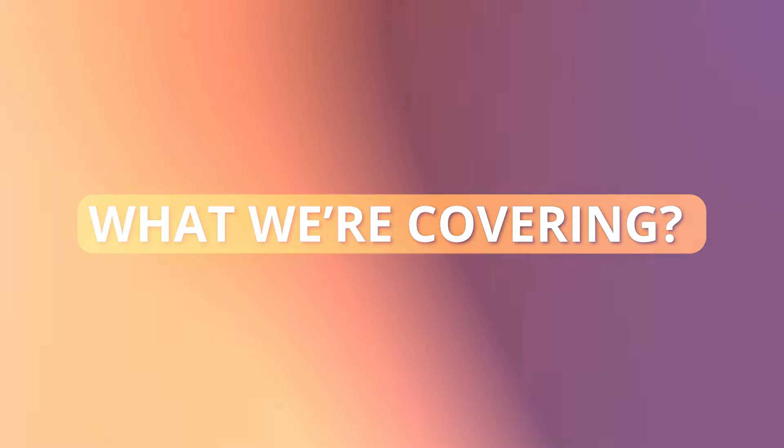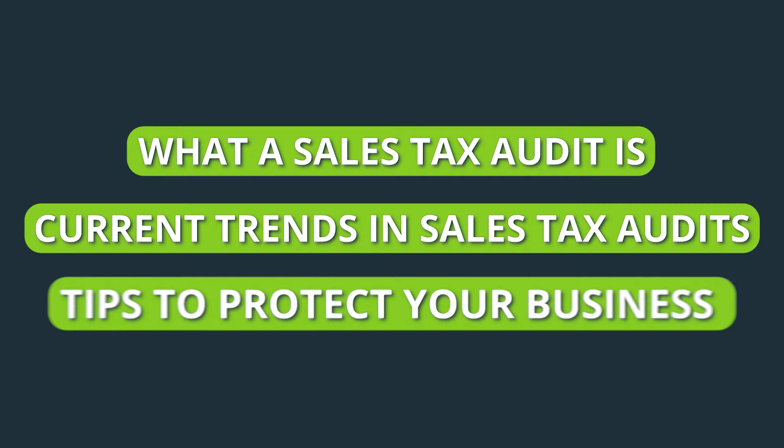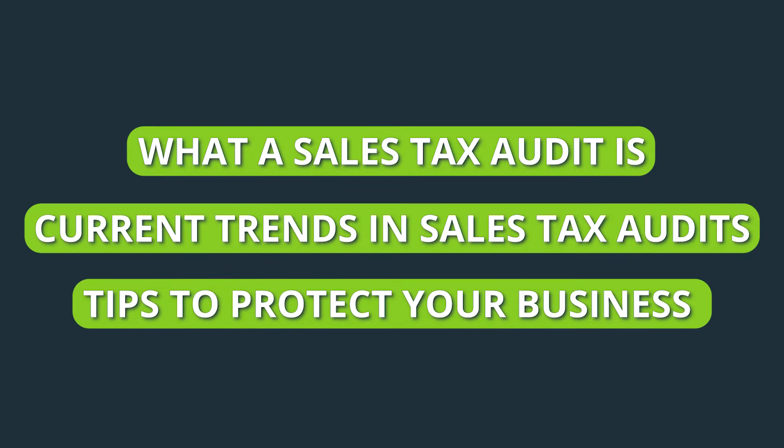Now, before we get into the nitty gritty, I'm going to give you a quick rundown on what we're going to cover. First, I'll explain what a sales tax audit is so that we're all on the same page. Then we'll look at the current trends in sales tax audits, including why states are cracking down. And finally, I'll give you some tips so that you can protect your business from getting caught in the crosshairs.